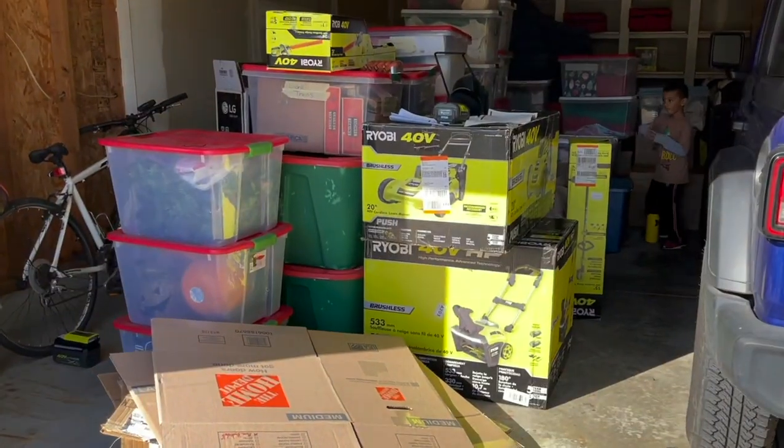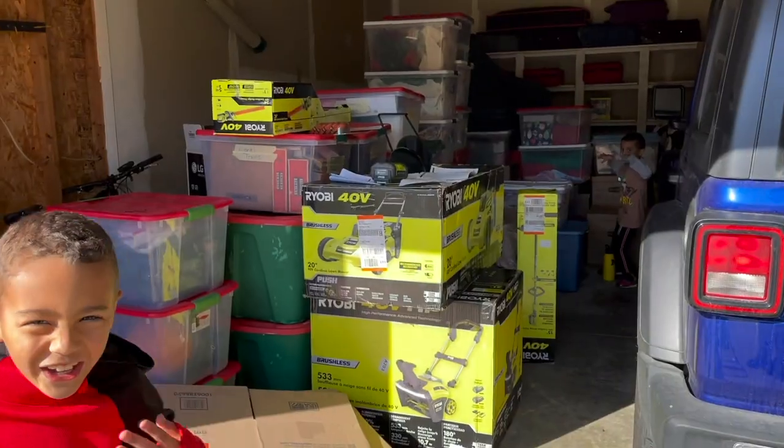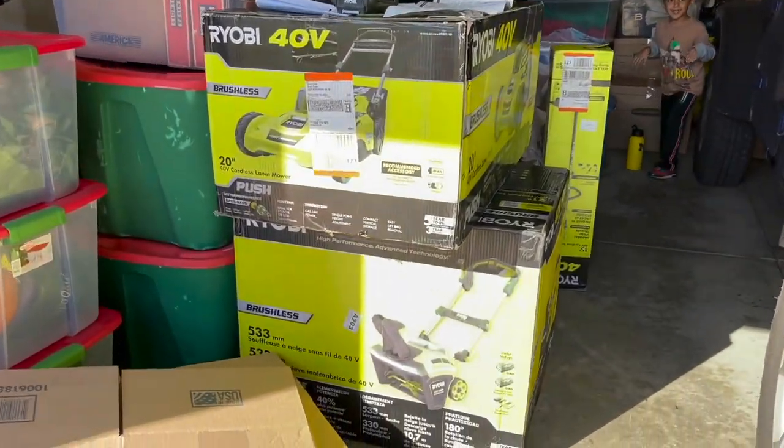Look at all the lawn equipment. You can tell he favors a certain brand that we had to buy. Shameless plug - shout out to Ryobi. And we're not sponsored. Getting the mowing done.